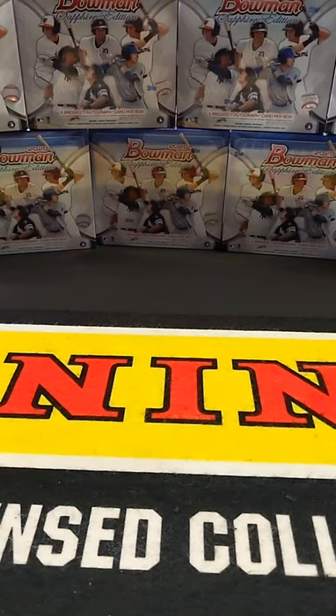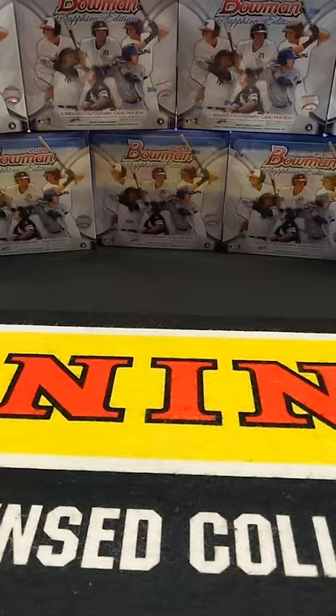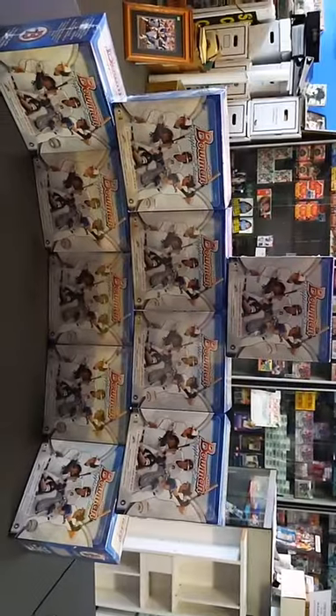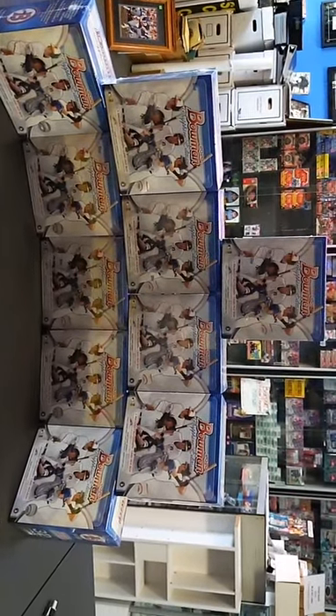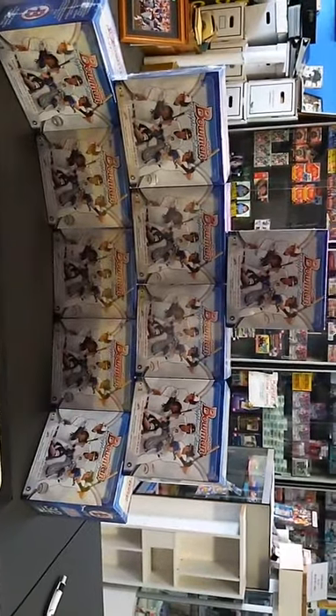Hi everyone, welcome to Box Seat Breaks. We're getting ready to do a 10-box break — 2020 Bowman Sapphire. Thanks for everyone getting in the breaks, appreciate it. My name is Mike, I own Box Seat Collectibles. Thanks for getting in the breaks, peace everyone.